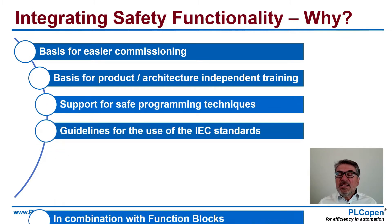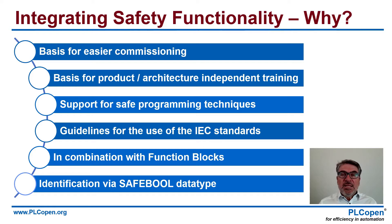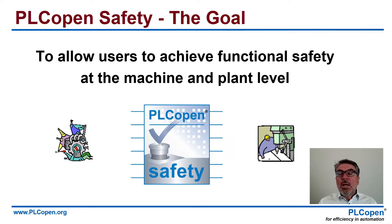So why integrate the safety functionality? The big part is, of course, it is the basis for easier commissioning. That means you save money, you save time. But also, by standardizing the nomenclature, we can do independent training on safety. There is a better linkage between the training institute, the educational part, and what you will use in practice. Support for safe programming techniques, guidelines for the use of applicable standards, and mapping those to function blocks. A library of function blocks, and we use a SAFEBOOL data type to quickly show what is a safe function block. The goal is to allow users to achieve functional safety at the machine and plant level.